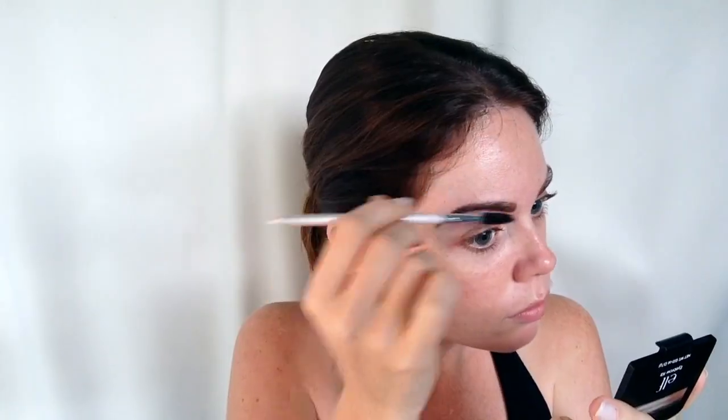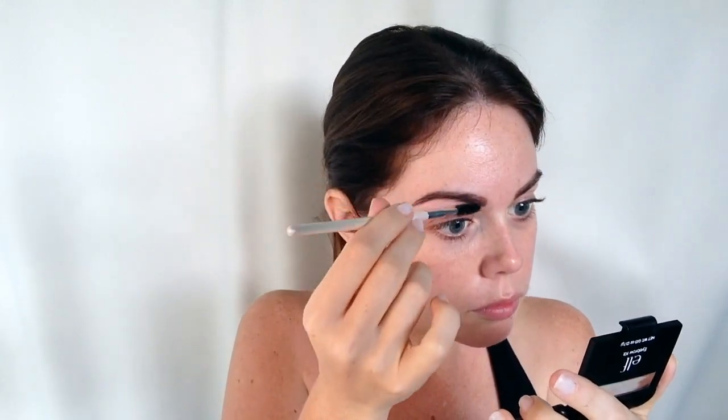Once the brows are done I've just gone over with a little bit of a spoolie to even them out and to make sure all the hairs are going the right way, because that is important.